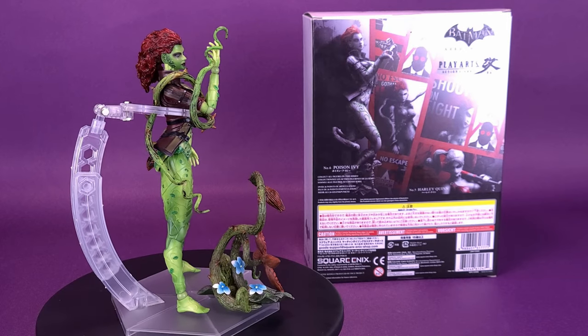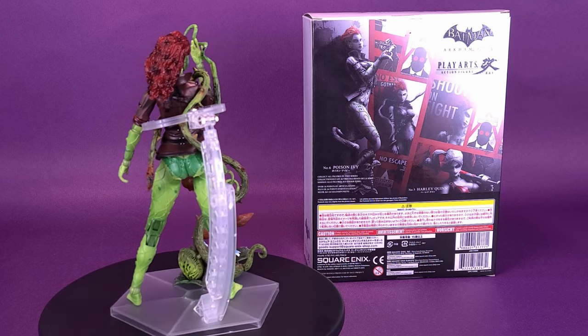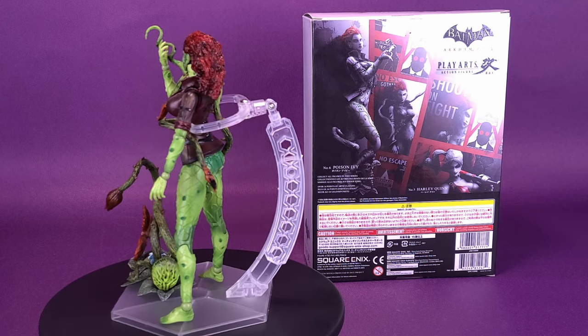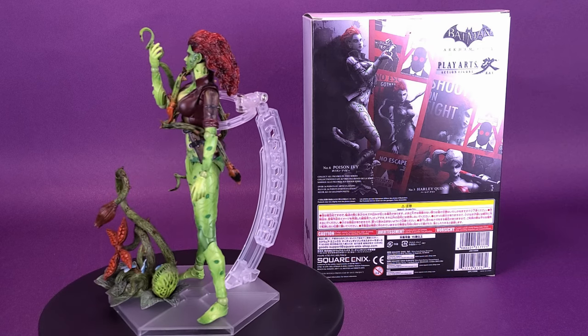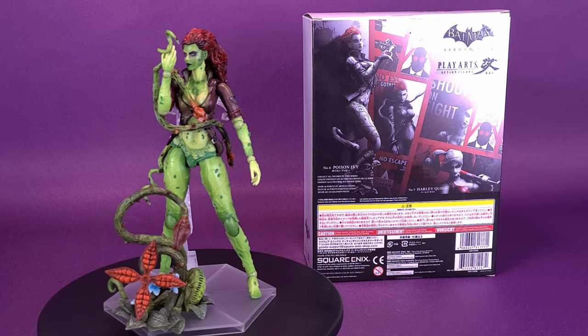With her chlorophyll blood and green skin color, Poison Ivy is a plant-human hybrid. She uses her seductive charms and mind-controlling pheromones as her primary weapon. Poison Ivy is an enchantress who tries to destroy humans in the city to achieve a botanical paradise, valuing the lives of her plants as if they were her own children.